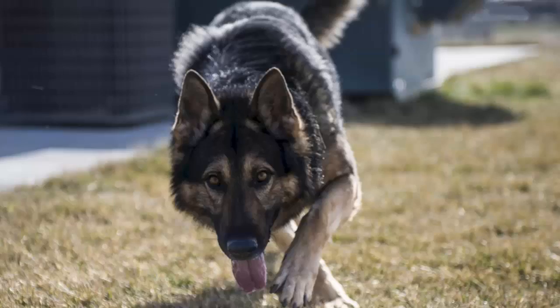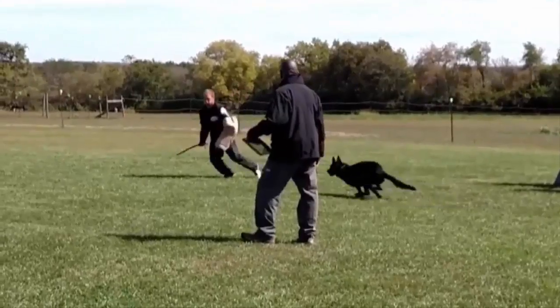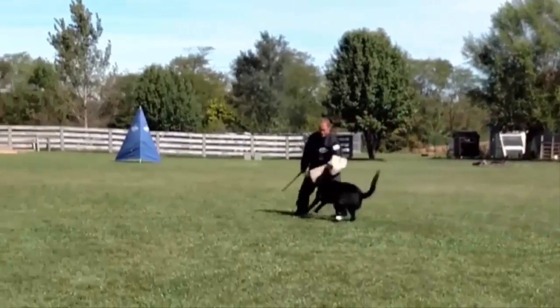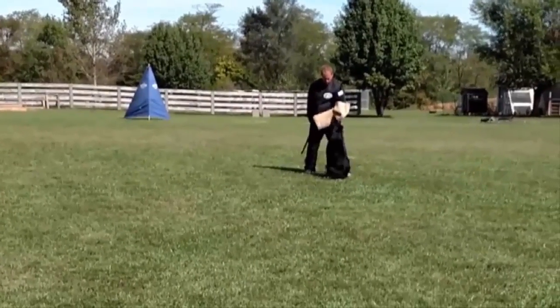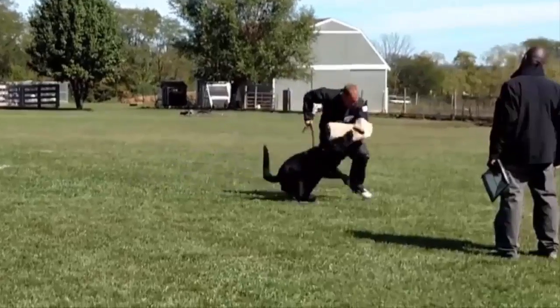Aggression and attacks on people are due to poor handling and training. Problems arise when an owner allows the dog to believe he is pack leader over humans, or does not give the dog the mental and physical daily exercise it needs. This breed needs owners who are naturally authoritative over the dog in a calm but firm, confident, and consistent way. A stable, well-adjusted, and trained dog is generally good with other pets and excellent with children in the family.